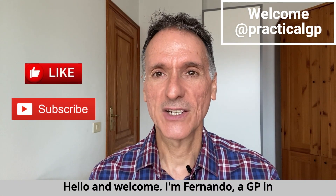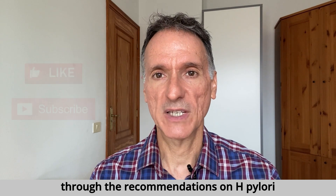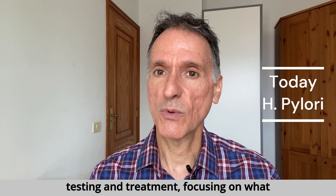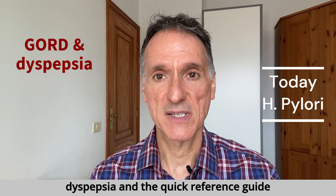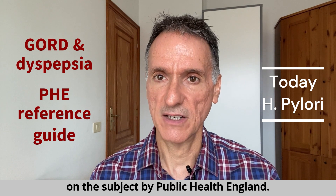Hello and welcome. I'm Fernando, HGP in the UK. In today's episode, we'll go through the recommendations on H. pylori testing and treatment, focusing on what is relevant in primary care only. It is based on the NICE guideline on gastroesophageal reflux disease and dyspepsia, and a quick reference guide on the subject by Public Health England.